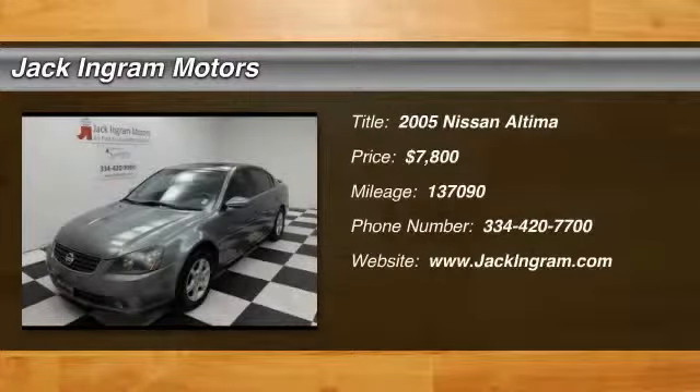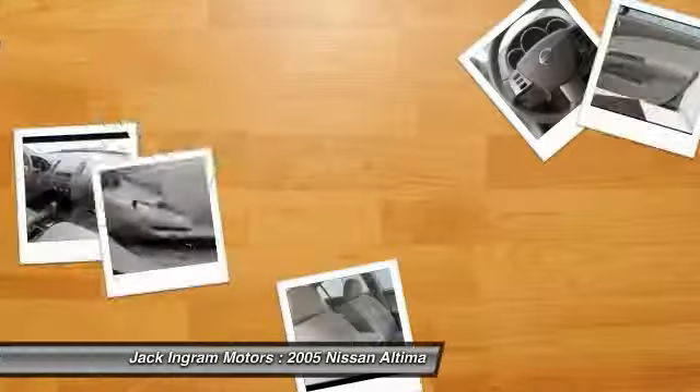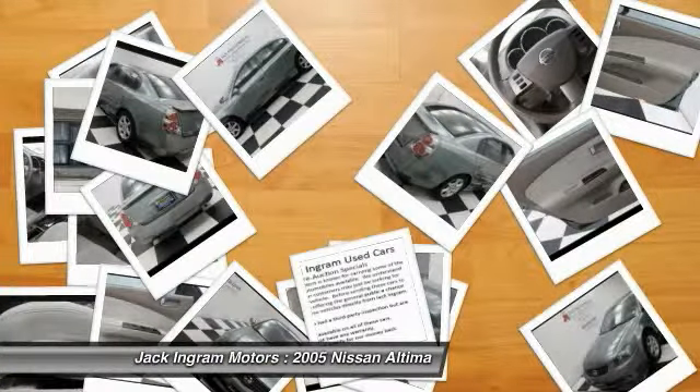2005 Altima. The Nissan Altima offers advanced features to make life easier, including push button ignition, which comes standard.